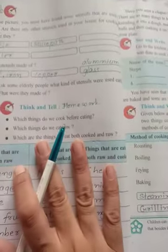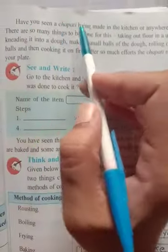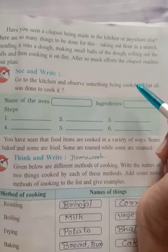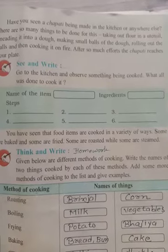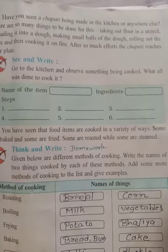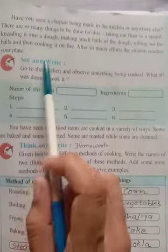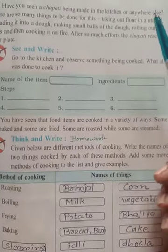This is the homework — you have to do it yourself, and I will send you the answers afterwards. Have you seen a chapati being made in the kitchen or anywhere else? If you have not visited the kitchen, please visit it today at least, with your mom. Stay in the kitchen until your mother finishes cooking, observe the way she cooks, and the ingredients she uses. Anyone have any idea how to make chapati?